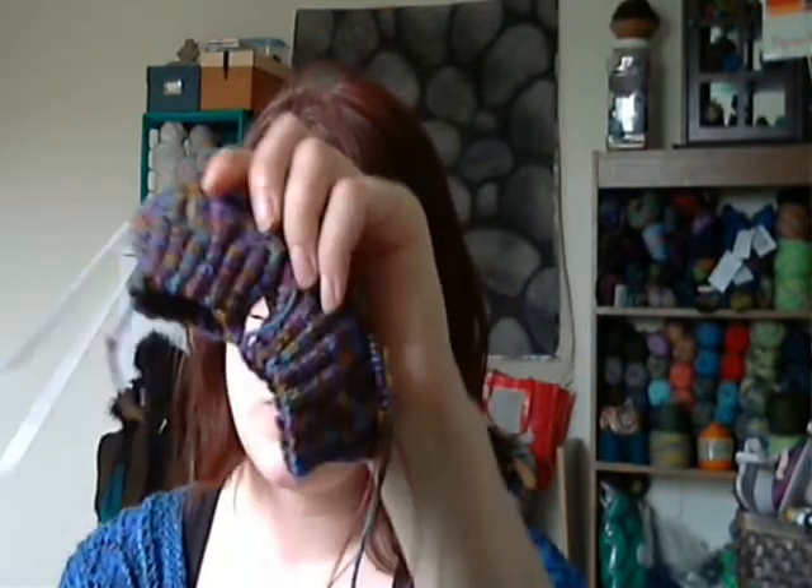It's not my favorite type of project because it's just stockinette, but it's perfect for on the elliptical. That's where I did a lot of the Mystic Spiral second sock and almost all of this, because I can't do cables on the elliptical. Stockinette or lace is the best bet for me on the elliptical.